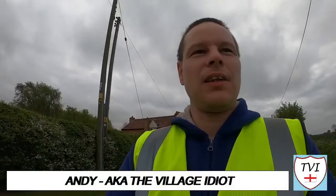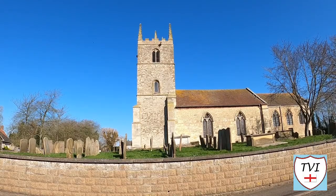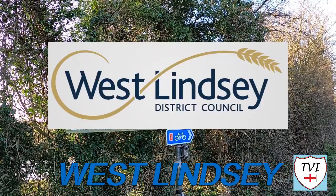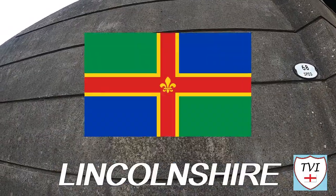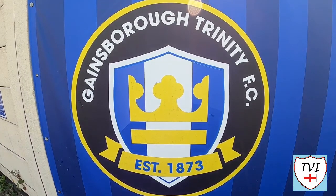Hello, my name is Andy and I am the Village Idiot. I'm armed with a car, a GoPro, and an unhealthy amount of time on my hands. I'm using that time to attempt to visit every civil parish in England. You're watching the West Lindsay series - one of the nine districts of Lincolnshire and one of the county's most rural, with 128 civil parishes. Let's see which one this episode's all about.